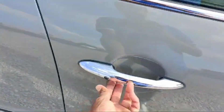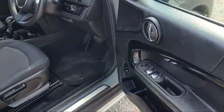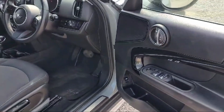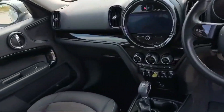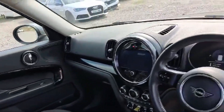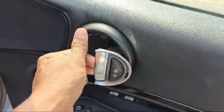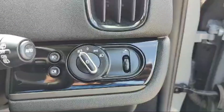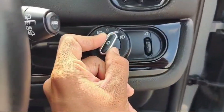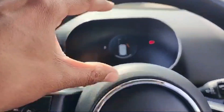This Countryman Mini provides keyless entry. The interior and dashboard are looking beautiful — the light controller is amazing and there is an automatic light option. There are 65,000 miles on the clock.